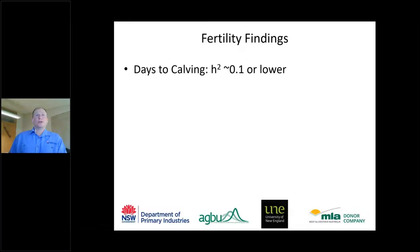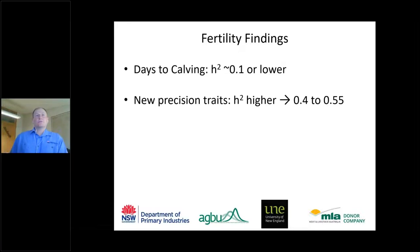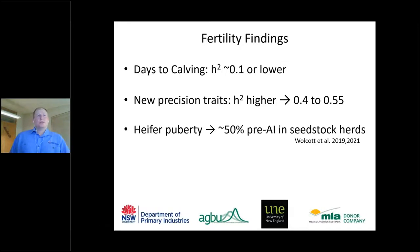There's clearly genetic variation: within the same mob, with the same environment and same bulls, some females go in calf and some don't. The main fertility trait currently in BreedPlan — days to calving — is lowly heritable at less than 10%, limiting genetic gain. Newer, more precise traits such as puberty and lactational anoestrus have higher heritabilities, offering greater potential for genetic gain in fertility.